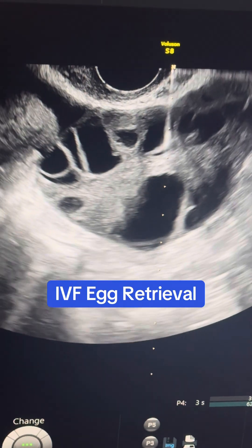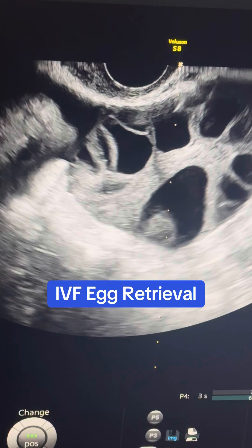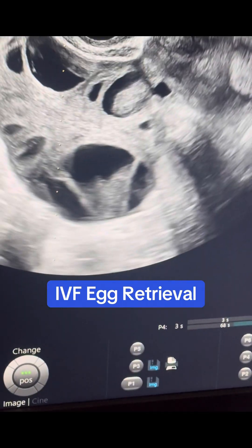This procedure is done under sedation and typically takes about 15 minutes. You can imagine that around the ovary is bowel, uterus, blood vessels — things we don't want to hit with the needle. It takes precision and expertise.